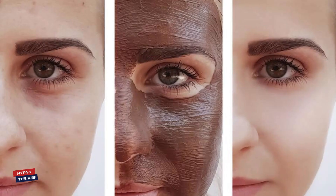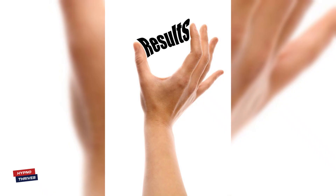Need more convincing? We've collected some incredible before and after transformations from people who've tried this face pack and witnessed remarkable changes in their skin! You won't believe the results!